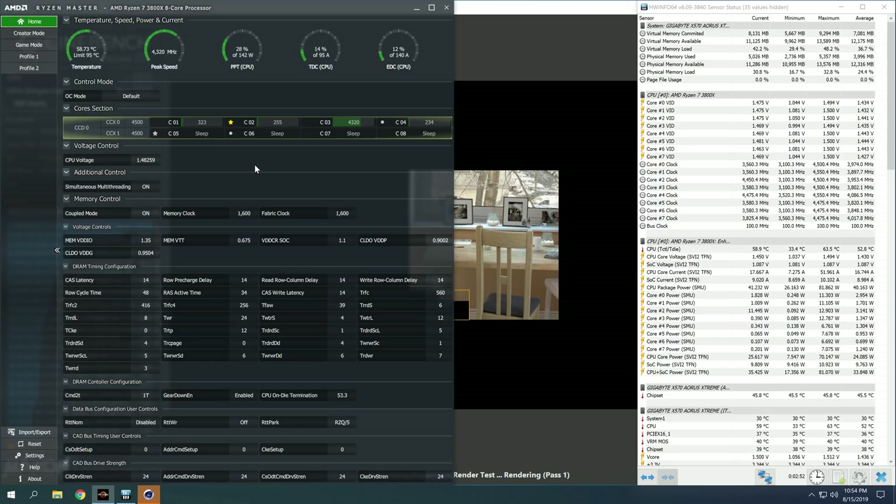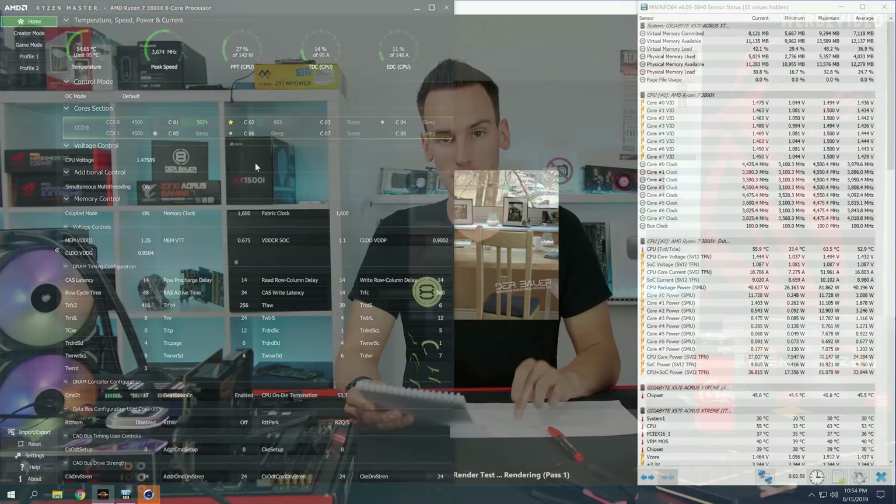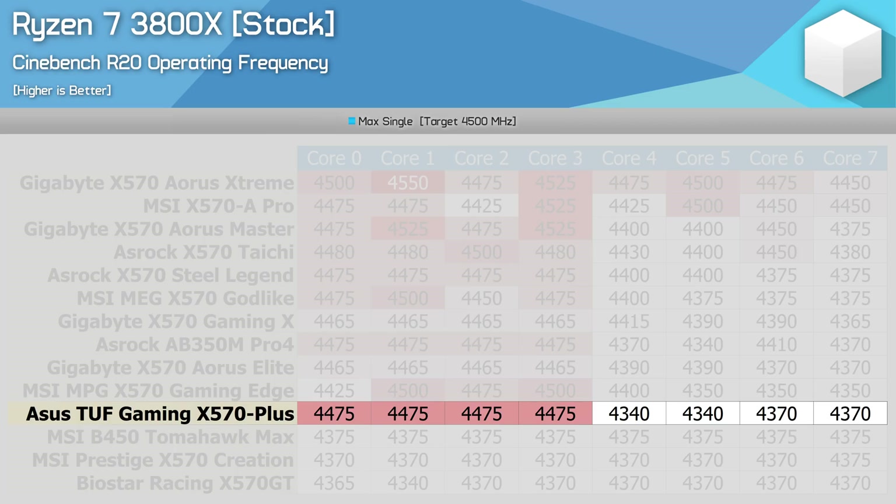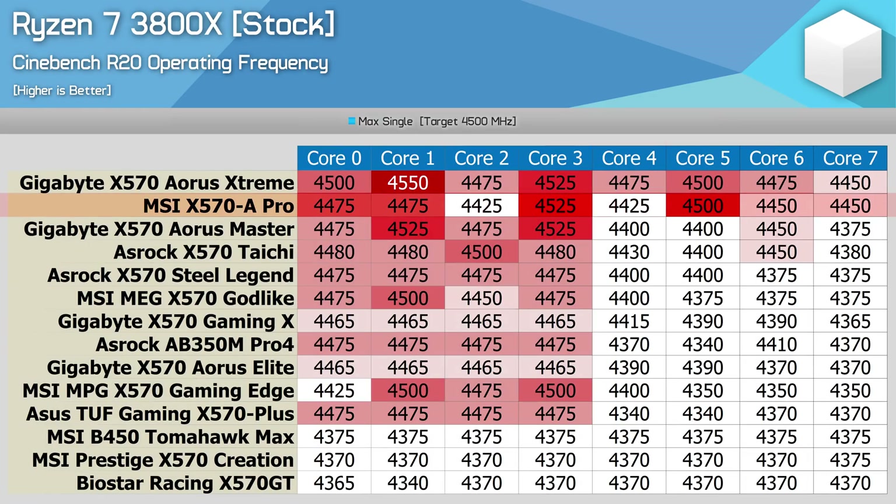Where it gets even more wishy-washy is how often that peak frequency is achieved. This is something Debauer talked about soon after the third-gen Ryzen release. Using an ASUS Strix motherboard, he saw the 3800X peak at 4450MHz with a typical single-core frequency of 4400MHz. Even today, our ASUS TUF Gaming X570 Plus results are very much in line with what Debauer found over a month ago. If Debauer had used the MSI X570A Pro, Gigabyte X570 Aorus Master, or the Extreme, he might have found the peak frequency to be anywhere from 4525MHz to 4550MHz. That said, this does suggest the issue is motherboard-related rather than CPU-related.